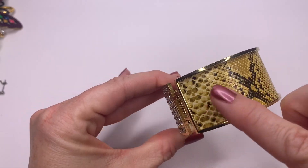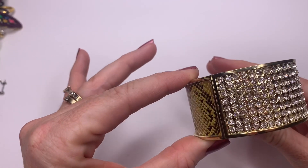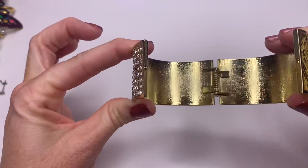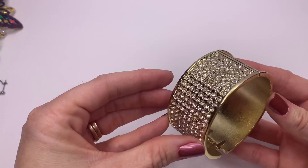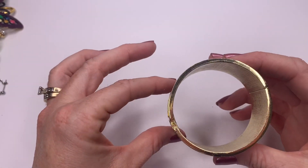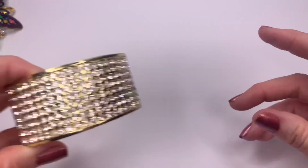We've got some faux snakeskin with lots of rhinestone bling on the back — it's a hinged bangle bracelet. No maker's marks on this one, but it is in really good condition, so I'll probably sell that one.